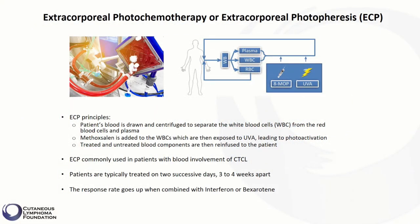Let's talk about a unique treatment called extracorporeal photochemotherapy, or extracorporeal photophoresis (ECP), that can be administered in specialized centers or blood banks. This treatment is very similar to hemodialysis in that the patient's blood moves out of the body, receives a treatment, and then returns to the body.